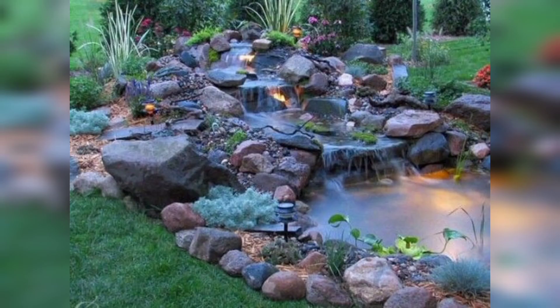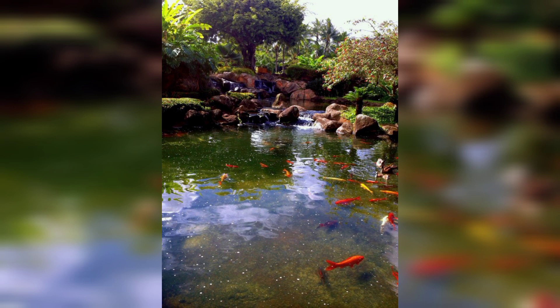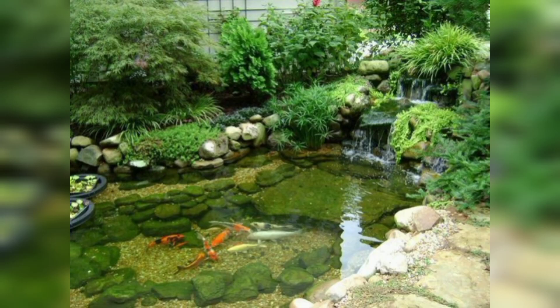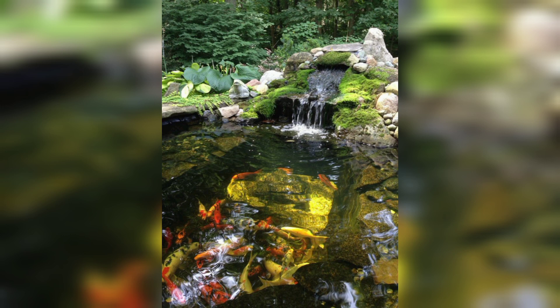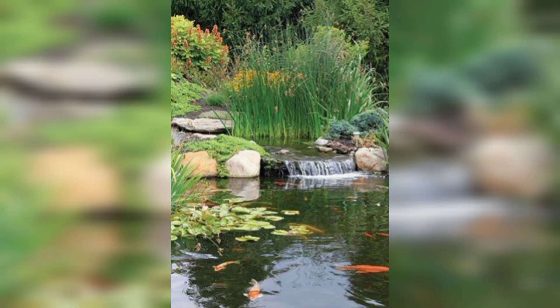My own first pond was not nearly so grand. In fact it was simple, a preformed unit buried in the ground, probably not more than a few gallons. I added a little makeshift waterfall and a couple of aquatic plants. But that was enough to bring the entire garden to life. What I wasn't expecting was how a pond, no matter what size, truly transforms the space. Suddenly my little perennial garden became a haven for all creatures great and small.